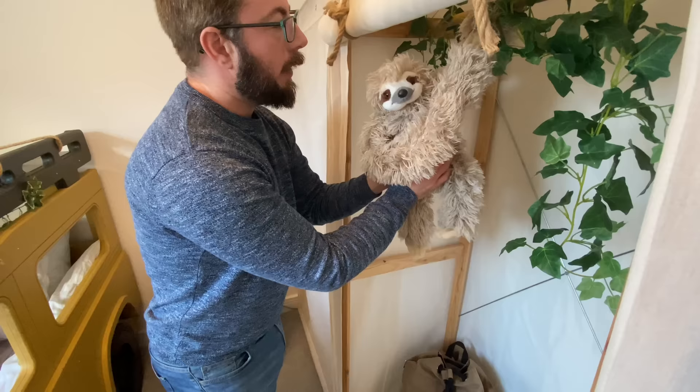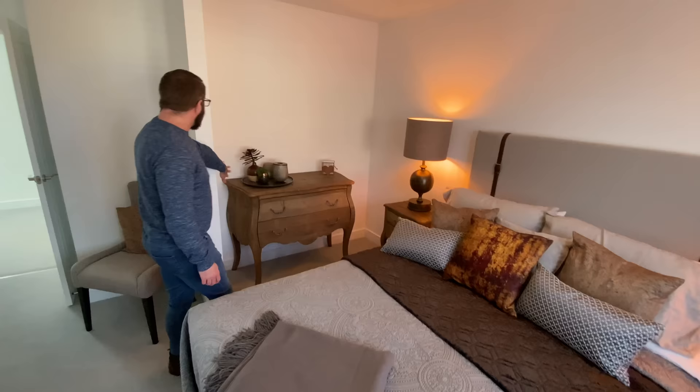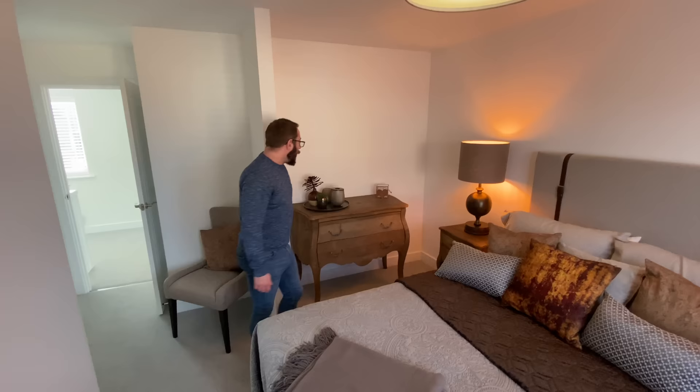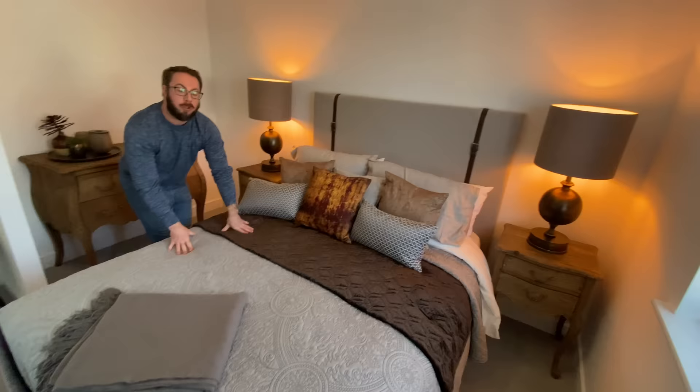And finally the master bedroom. There's a little alcove here where you could put fitted wardrobes — I imagine that's an upgrade option. But you could also put your own freestanding. There's a big bed, but you could easily have a super king in here. And if we go through there — an ensuite bathroom! It's compact with a rocker finish, a wall-hung sink, an inbuilt flush toilet, and a radiator.